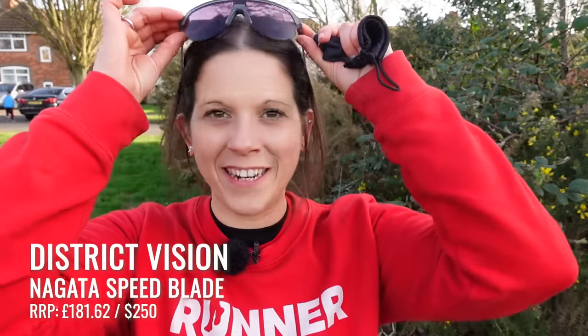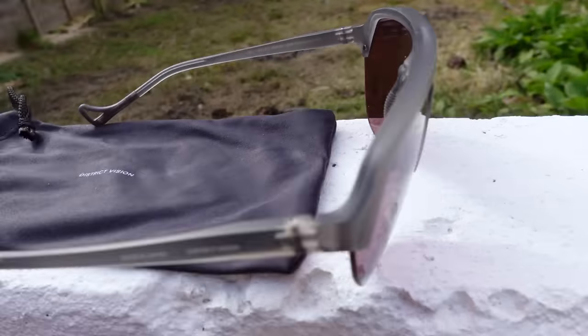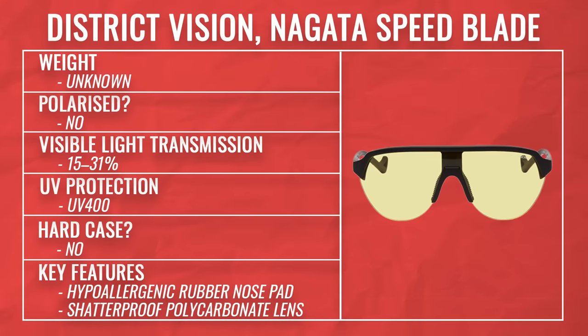District Vision lenses are engineered in Japan and the company has done a lot of research based on eye strain caused by physical exertion, basing their lens technology around what they found. These glasses are super lightweight — as light as a feather — and although incredibly light, they are pretty indestructible as well. The company does a lot of research into eye health using athletes in New York. During a really sweaty run these stayed in place with the help of the nose and side grips and didn't fog up at all. They're so light that with them on I can't actually feel they're there. They come in a microfiber pouch, and if you're looking for a slightly pricier pair, District Vision might be the ones for you.